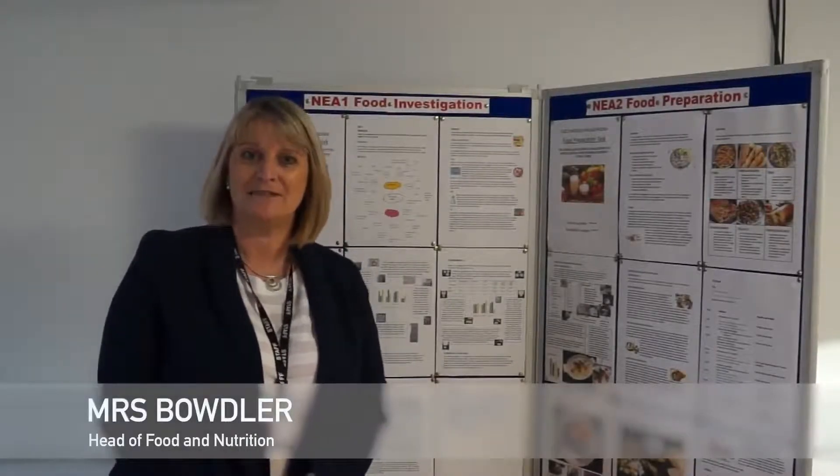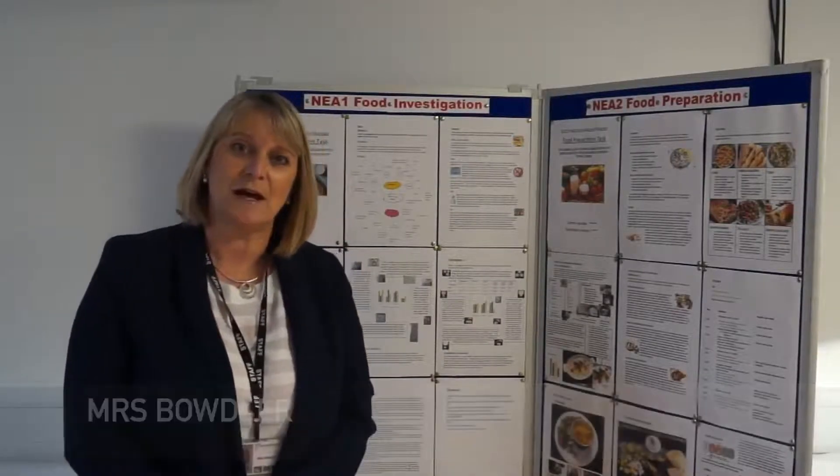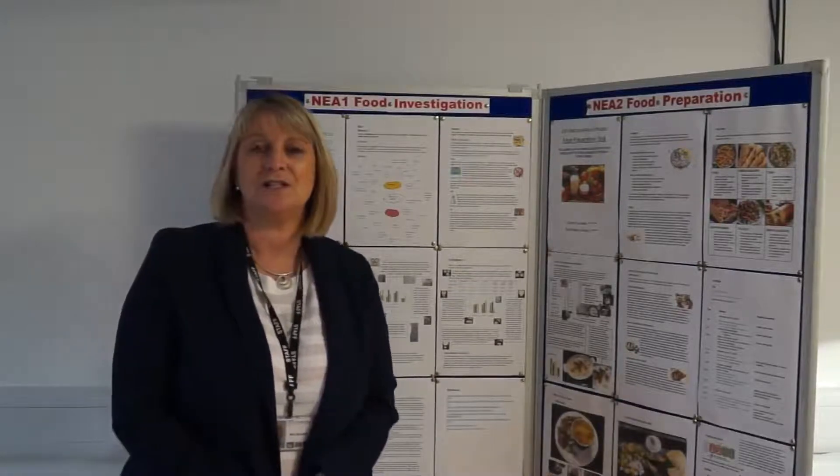Hello, my name is Mrs. Bowdler and I'm Head of Food. I'd like to talk to you about GCSE food preparation and nutrition.